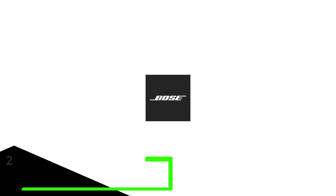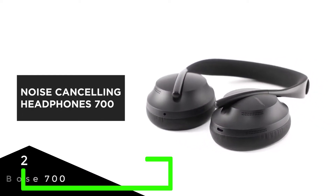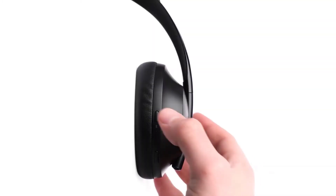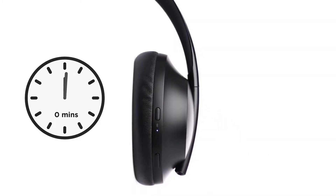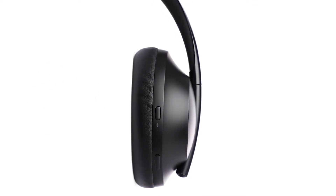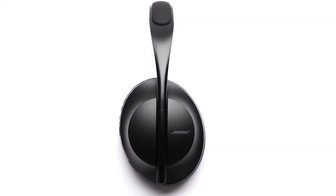Next we have the Bose 700. Nobody does active noise cancelling quite as well as Bose. The replacement for the Bose QuietComfort 35 II, the Bose 700 adds a slick new design, useful capacitive touch controls, and even better sound quality.